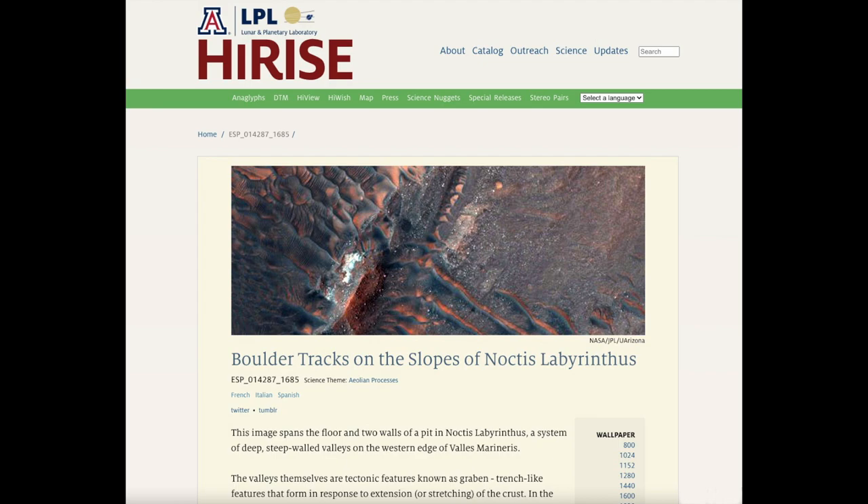We're going to be doing a couple of episodes on this particular observation because there are a number of diverse and interesting things going on within it. In this episode, we're going to be focusing on the boulder tracks.